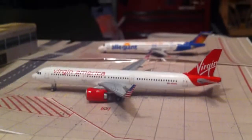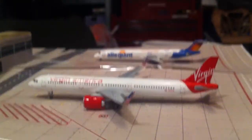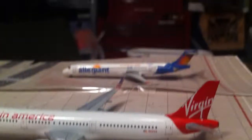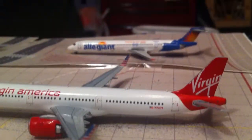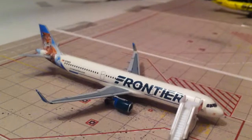Second new model: Virgin America A321 Neo will be going out to San Francisco. Behind that is the Allegiant MD-83, heading out to Myrtle Beach. Spirit A320 will be going out to Orlando. Frontier A321 will be going out to Denver.